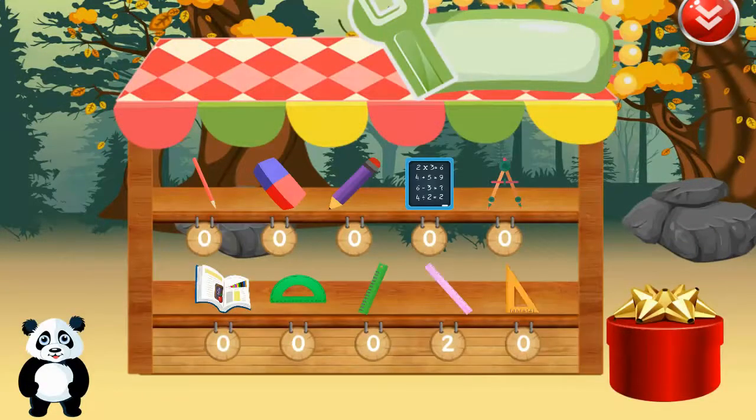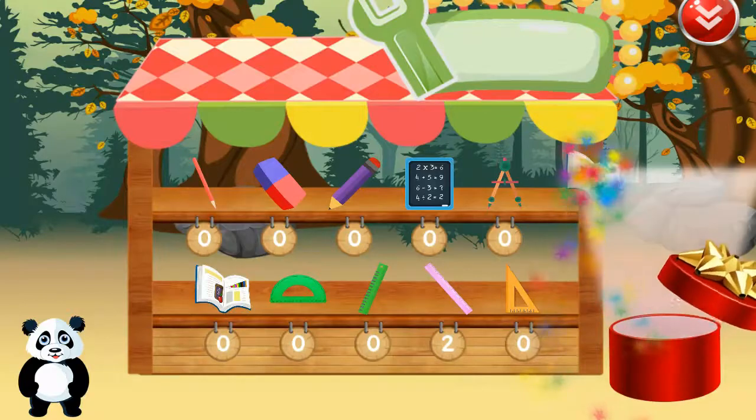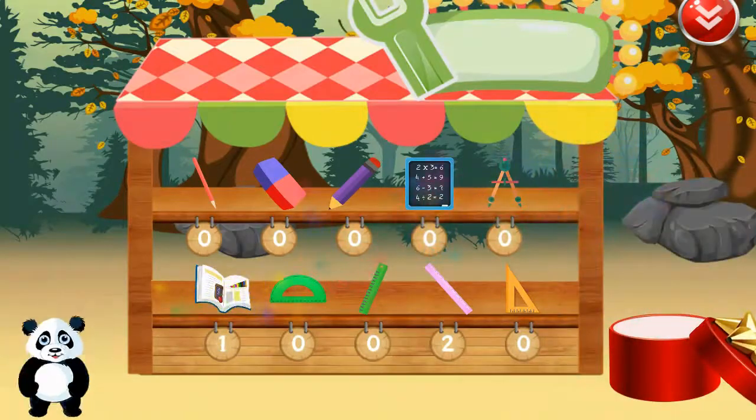Please pick your prize. Congratulations. You've just won an award.